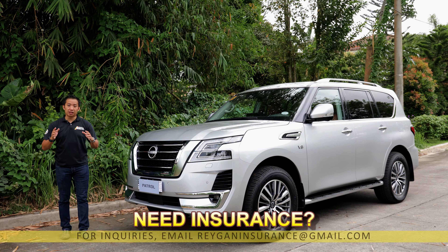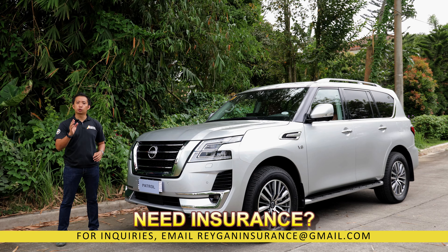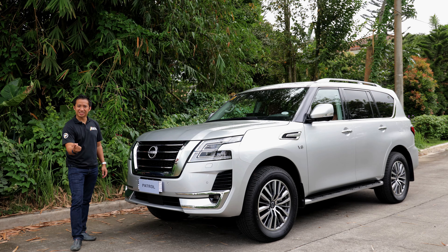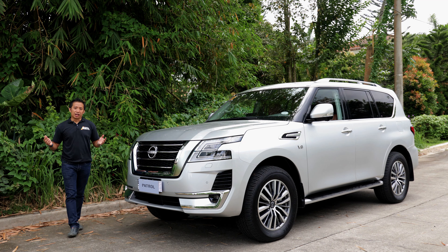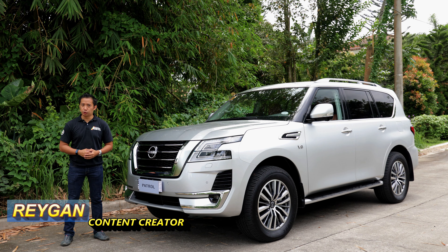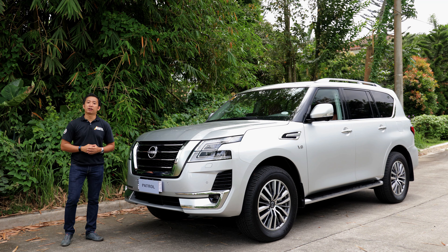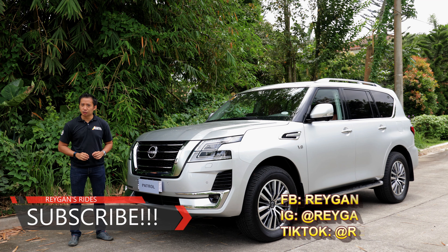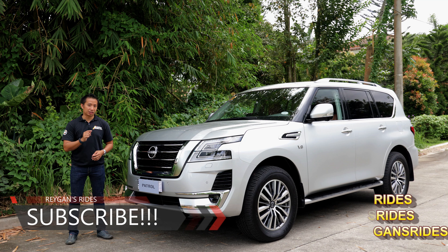The 2022 Nissan Patrol has been living with me for a few days, so in this video I'm going to share what it's like to drive and live with this automotive icon. I'm Reagan, and welcome to part two of my 2022 Nissan Patrol review — the driving impressions segment. The full features video is linked above. Please subscribe for your regular dose of Philippine automotive content, and if you're already a subscriber, sit back, relax, and enjoy the show.